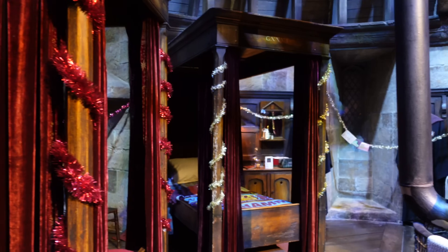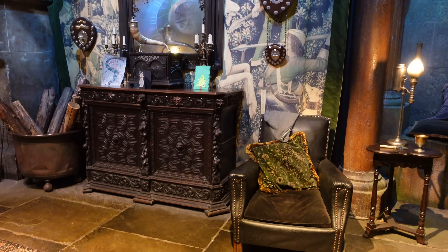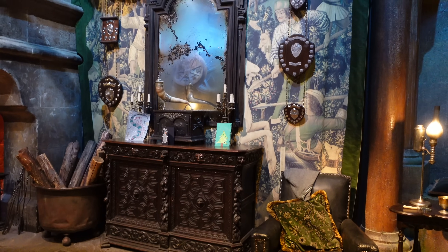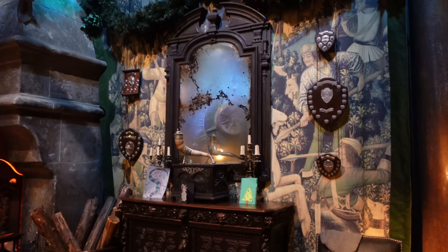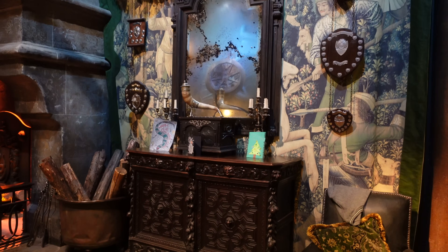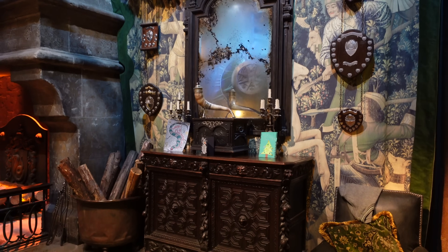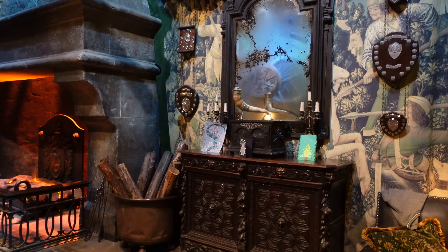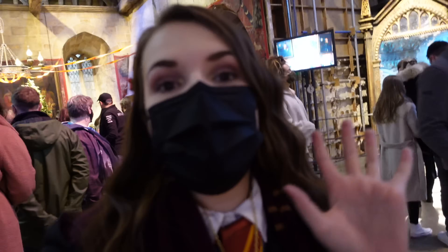We're here in the Slytherin Common Room, and I think this is the first time I've seen it decorated for Christmas. They've got some festive garland up there, and you can also see they've got more Christmas cards. The Christmas cards are one of my favourite things here at the tour. A fun fact I heard is that a lot of the Christmas cards for the movies were made by some of the cast and crew. So here we have it — festive Slytherin Common Room. I've just made friends with one of the interactors here, and they've very kindly offered to show us some little bits and pieces up close and personal.